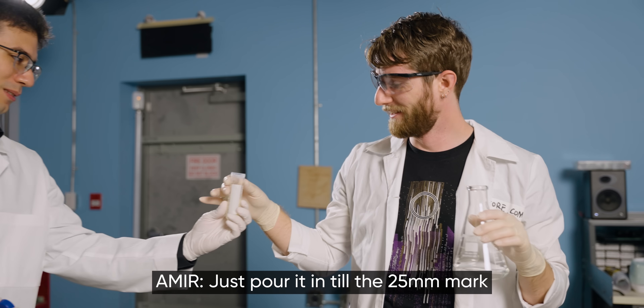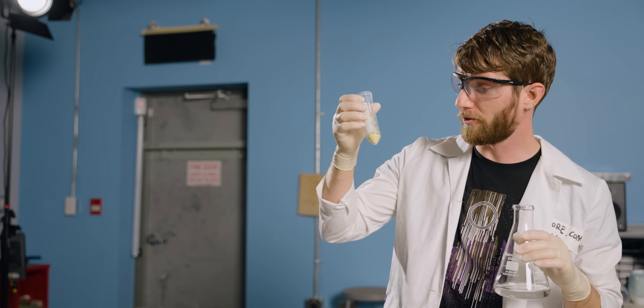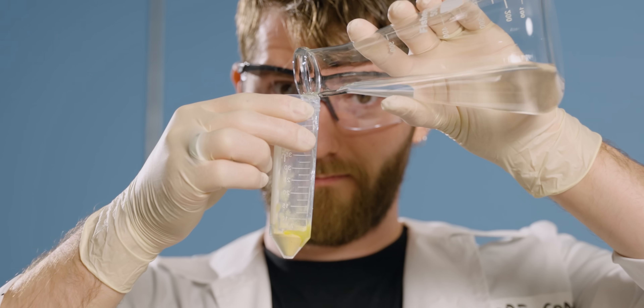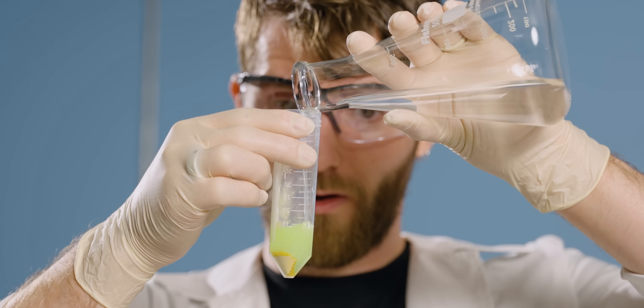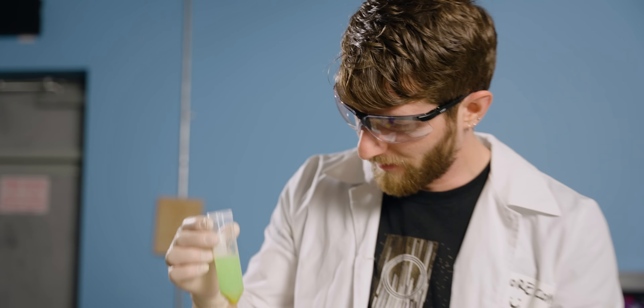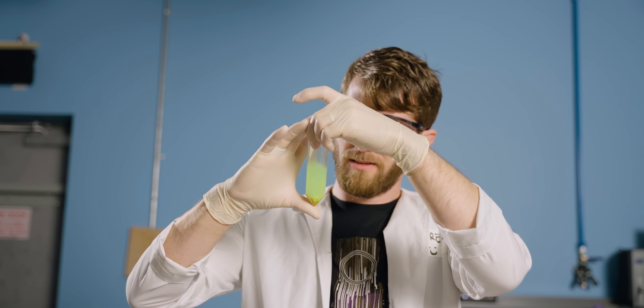For this one, just pour it in — no pipetting. This is just like a dried ready-to-rock glow stick. Oh damn, wow — the green one's really bright. Holy smokes. Whoa, that is awesome. Holy crap — I bet you can even see my face. Let me crank it. Oh my God, that is so cool.